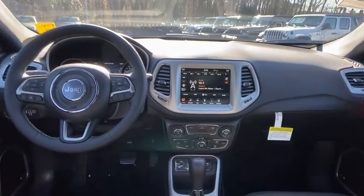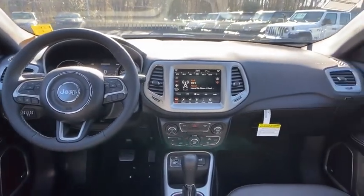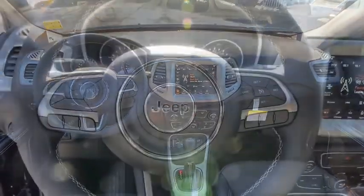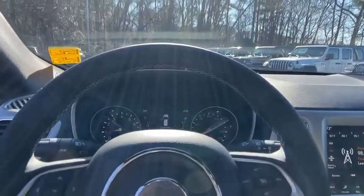Leather-wrapped steering wheel, power steering, adjustable steering wheel, floor mats, aluminum wheels, keyless start, cruise control, four-wheel disc brakes, auto-dimming rear-view mirror, climate control.